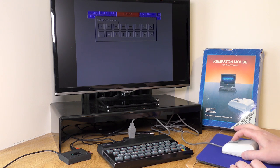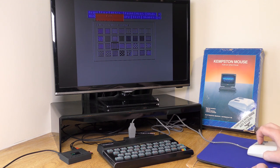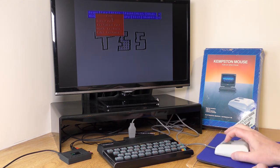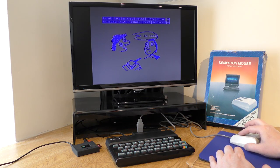OCP Art Studio works well, as you would expect, but the pointer moved a little slow. This is normal for mice on the Spectrum, and I got the same with the Genius version too. You can still use it though if you're patient, using the drawing tools and fill tools — and obviously you need to be a more talented artist than I am to get the best out of it.